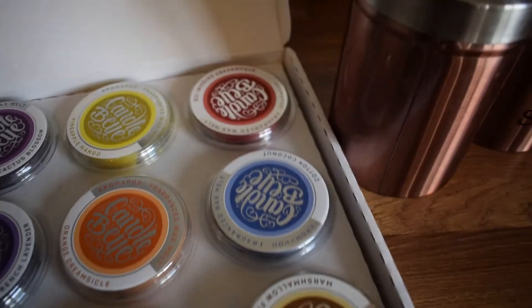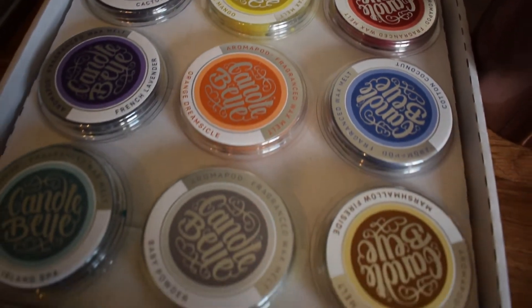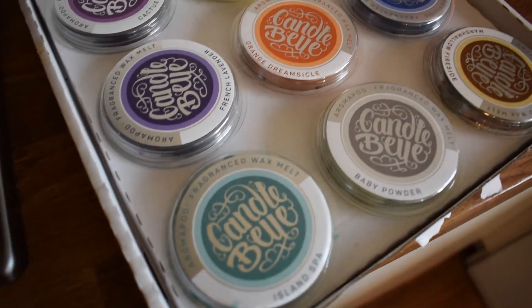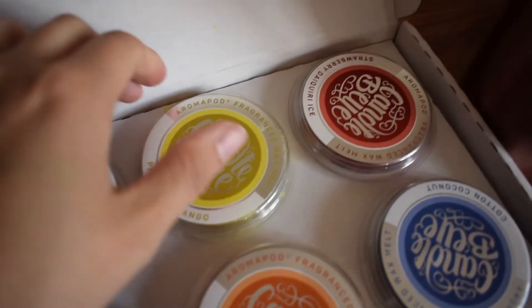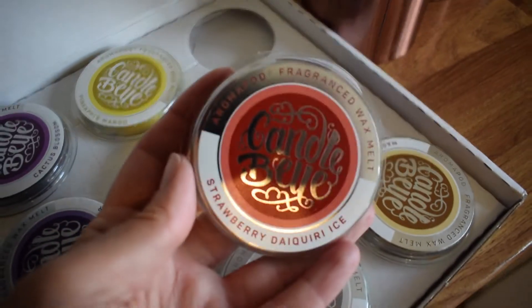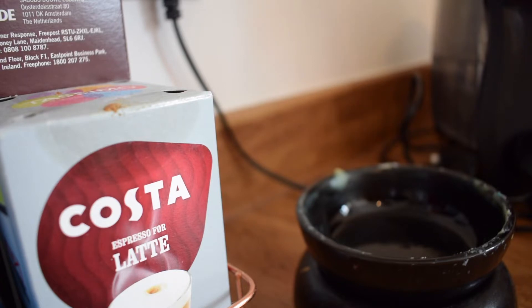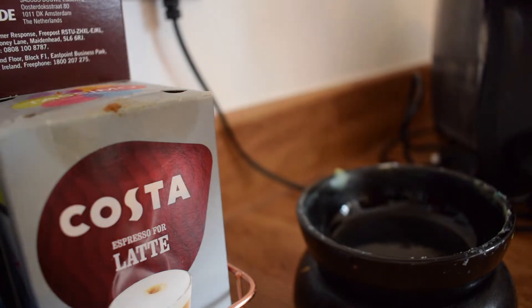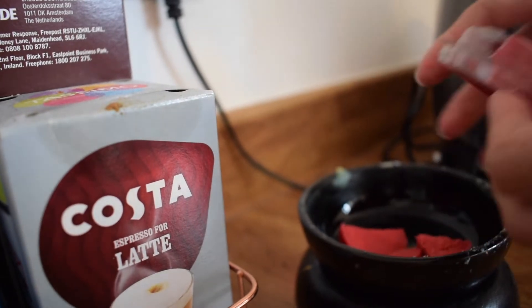This is our wax melt subscription — we get it from Candle Bell and you get nine wax melts every month. The first month you subscribe, you get a free candle of your choice as well for only £14, which I thought was amazing. This is the selection from the June box and my favourite one is Strawberry Daiquiri Ice — we're going to be using that today in the wax melt in the kitchen. I just love the house smelling really nice; it's really fruity and summery.